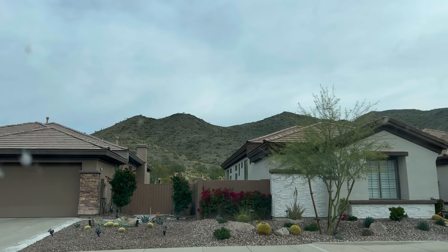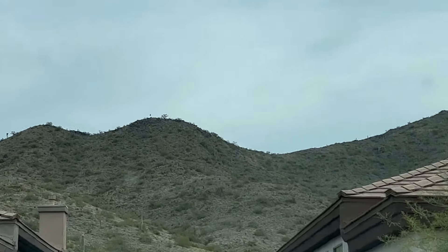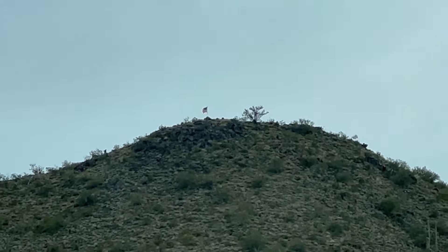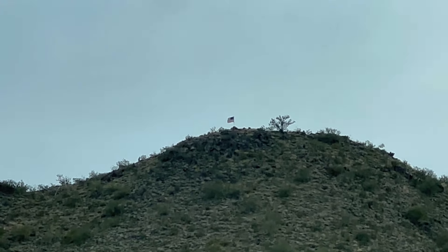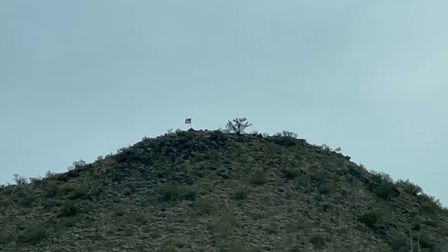Now through that dirty window is Daisy Mountain — all the way up over there. But if you look carefully, you can actually see an American flag on top of it. There's a couple of those across the mountain. People have set up with lights on them that show them during the night too. It's pretty cool.